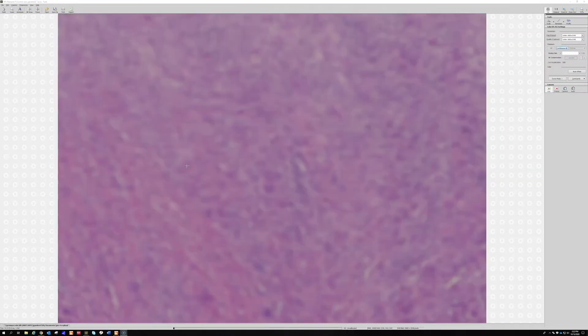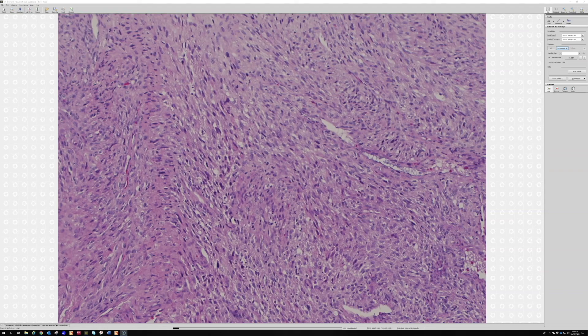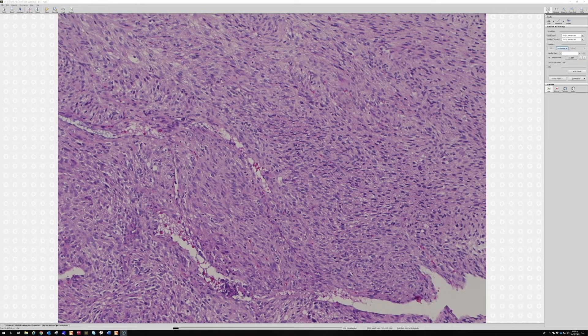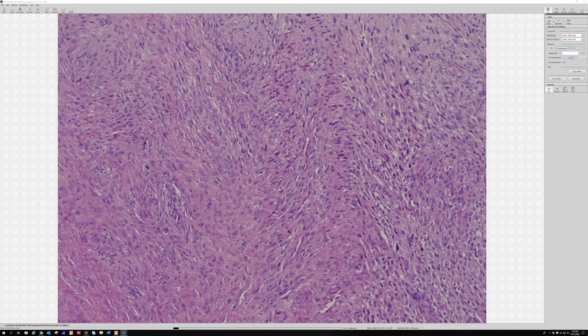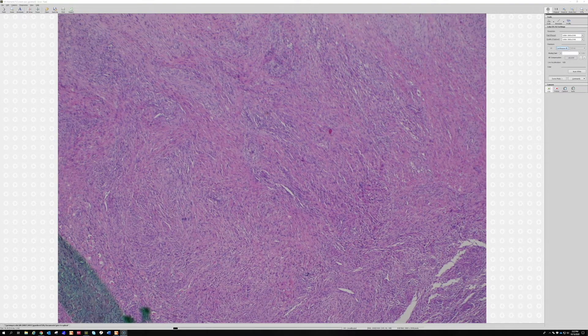When we see a malignant herringbone-looking spindle cell tumor in the setting of NF1, the main thing we want to think of is malignant peripheral nerve sheath tumor, which is a neural sarcoma that people with NF1 unfortunately have a significant chance of developing. It can also occur sporadically outside of the NF1 setting.